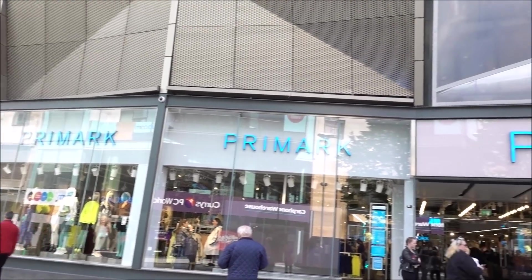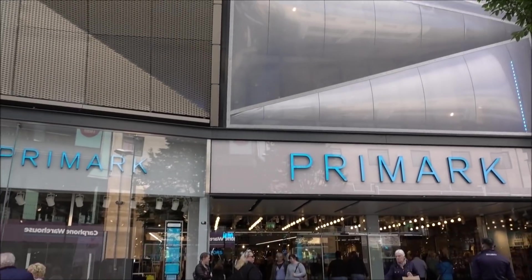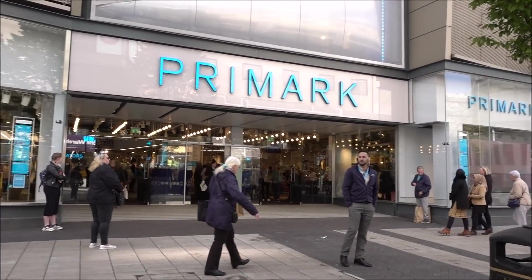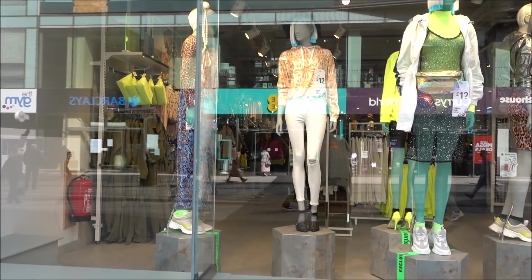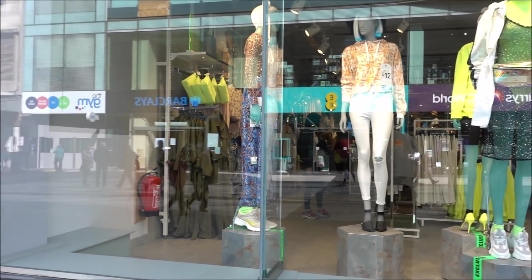Hello, good morning. Today I've come to the world's biggest Primark. There it is. I can confirm it is massive — going in. Let's have a quick little look on the outside. Looks kind of funky. It is absolutely huge. This could be my longest video ever. Let's get inside. I can already see a lot of neon going on in there. Bit of summer neon dressing.